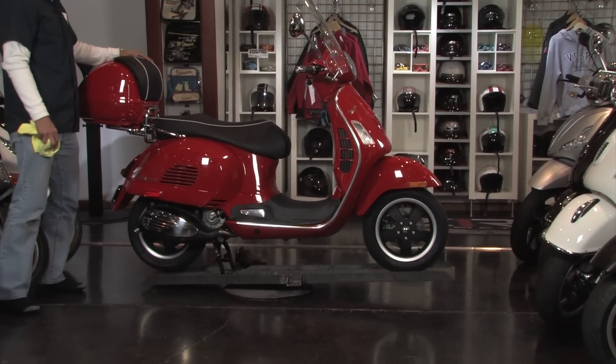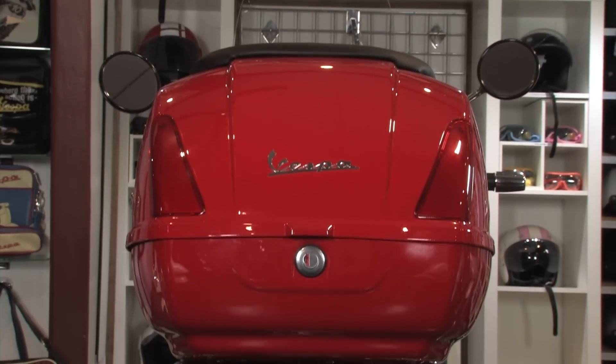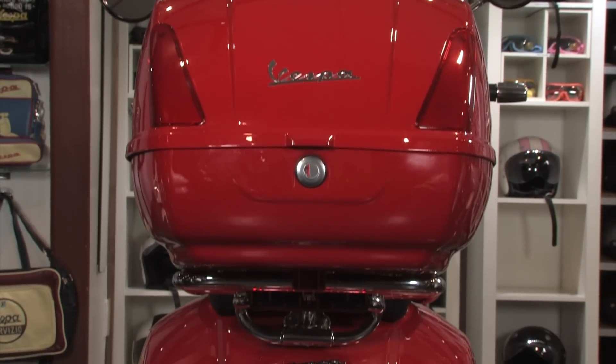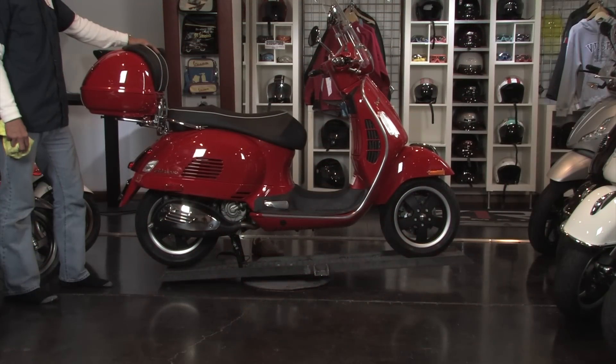Also included the all-important rear top case with matching rear backrest — one of my favorites. Great for if you're riding two up with your wife or a buddy, and also great for storage. You can put a lot of cargo and gear in there and lock it up when you leave the scooter.